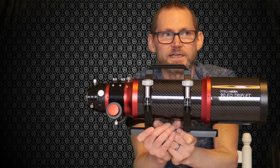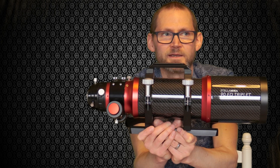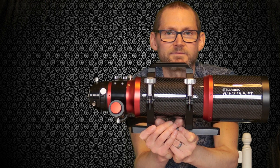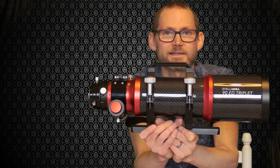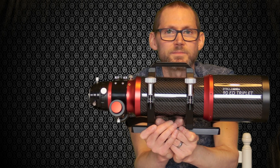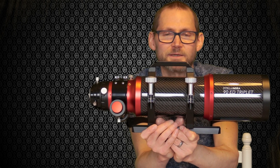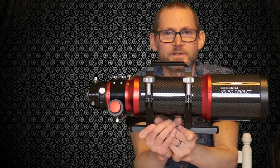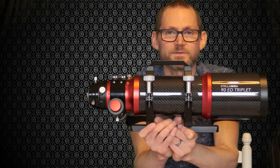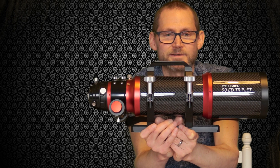For testing, I'll initially test it photographically with a Fuji crop sensor — APS-C size — and we'll look at any vignetting and what the stars look like in the corners, and any other aberrations. I'll also test it visually with a diagonal to see if it reaches focus okay and what the views are like. If I can get my hands on a full frame camera, I'll check the claimed 44 millimetre image circle and whether that's fully illuminated.